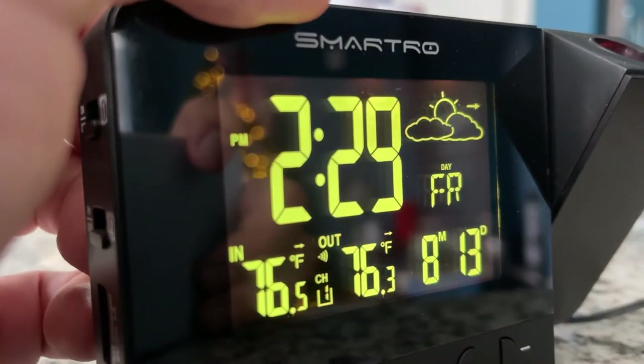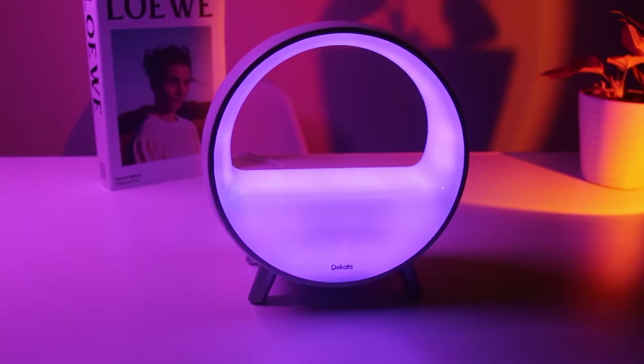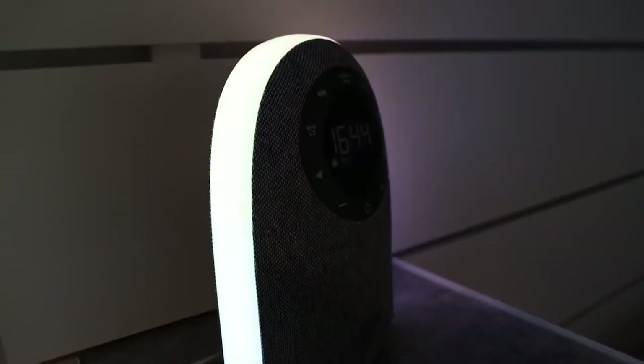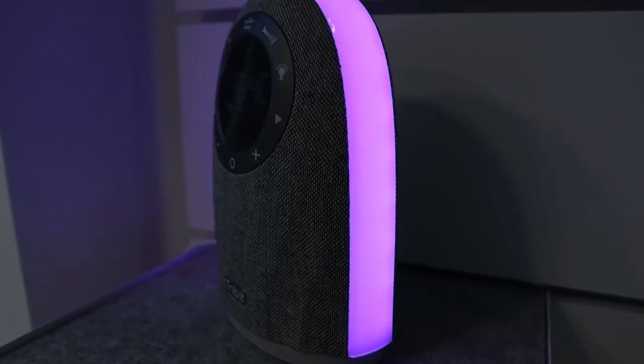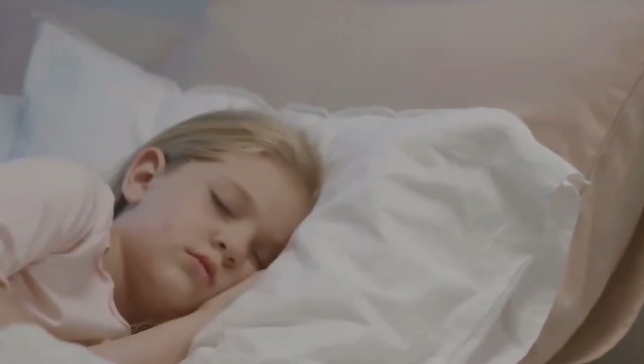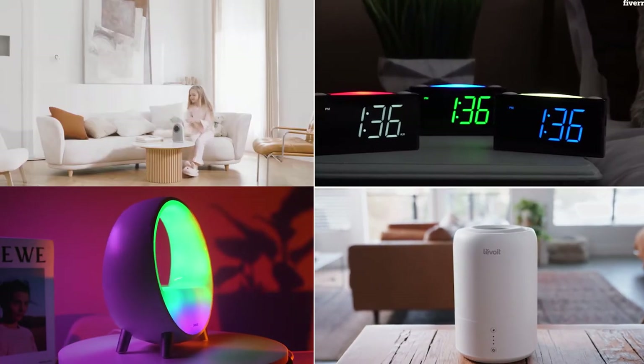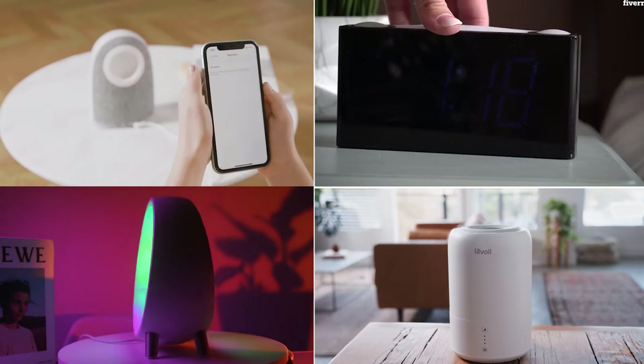Some smart models are sunrise alarm clocks — devices that can be programmed to gradually brighten in the morning and dim in the evening, with a host of ambient sounds, mood lighting and even guided meditation for establishing sleep routines. So here we have created the best 5 smart alarm clocks available in the market for 2021.